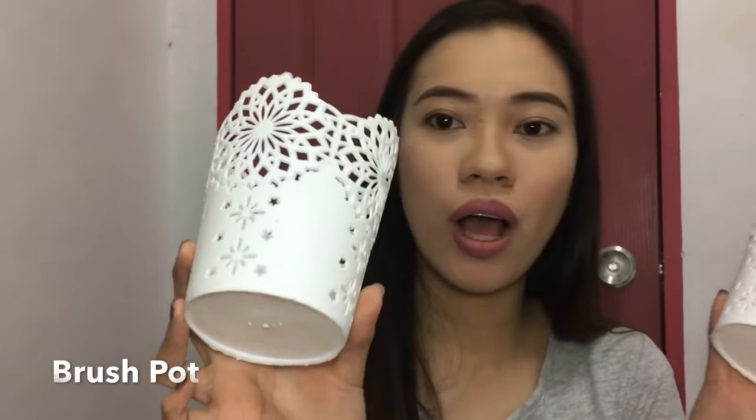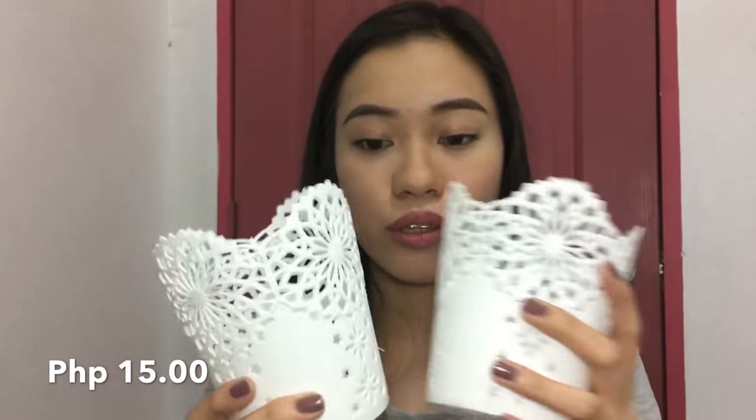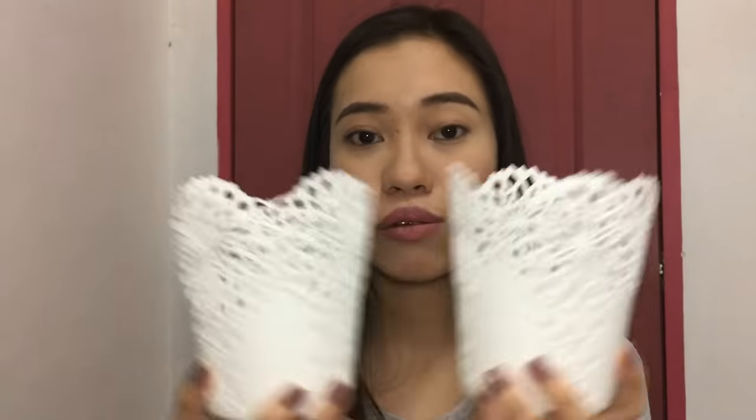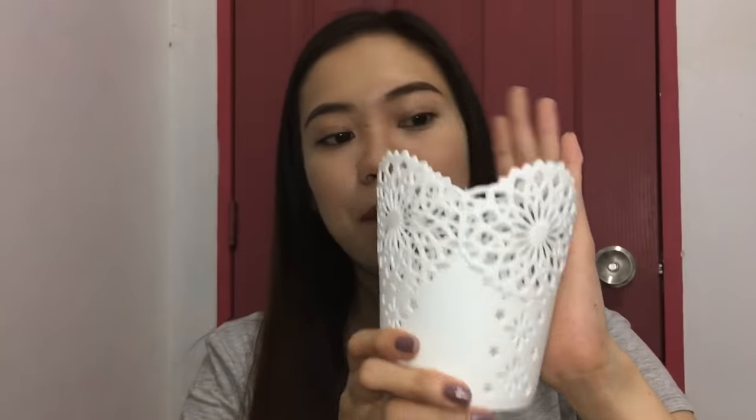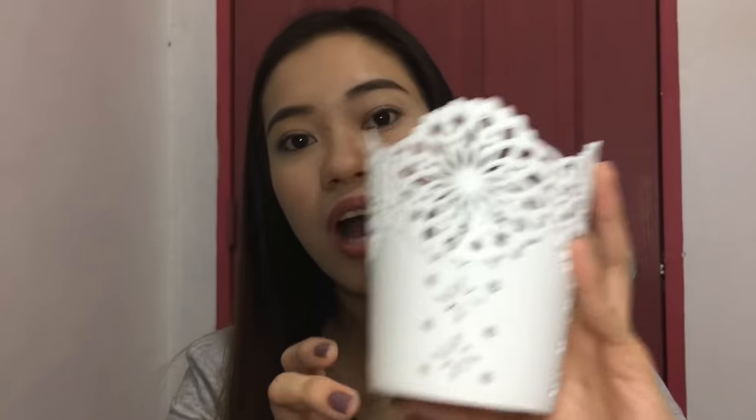And then this is a brush holder. I bought two of them. You know how you can find these kinds of things in department stores like Daiso or Miniso? Well, these are only 15 pesos each, so both together are only 30 pesos — super affordable. And they're actually bigger than I expected from the pictures — I thought they'd be small but they're actually quite large. That's everything I got from Chai Store.